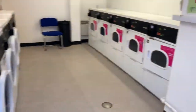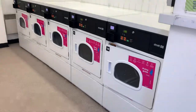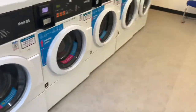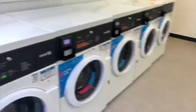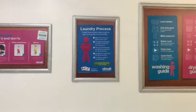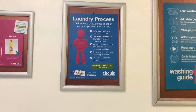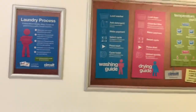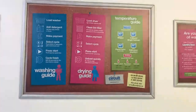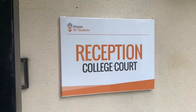We're now entering our laundry room. Here you can see tumble dryers to the right and washing machines to the left. To operate these machines you will need either the Circuit Laundry card or the app. There is some useful information about Circuit Laundry on the wall. Should you ever have any issues with either the washers or dryers you can log this yourself through the Circuit Laundry app or by calling them. You can also come and tell us in reception — we'd be happy to log it for you.